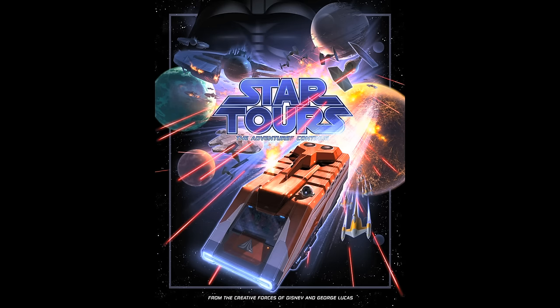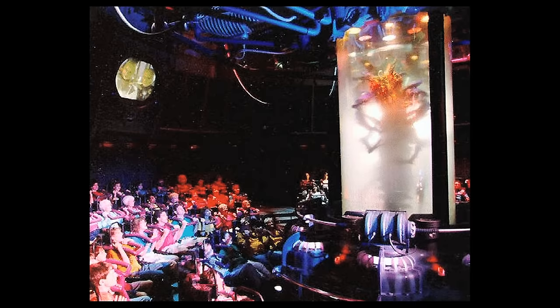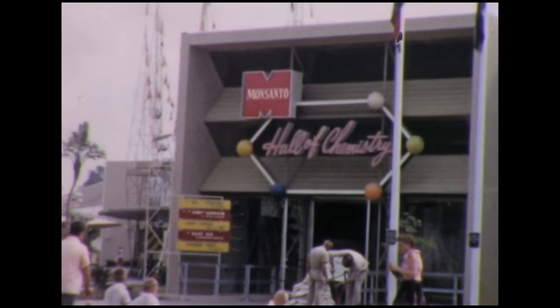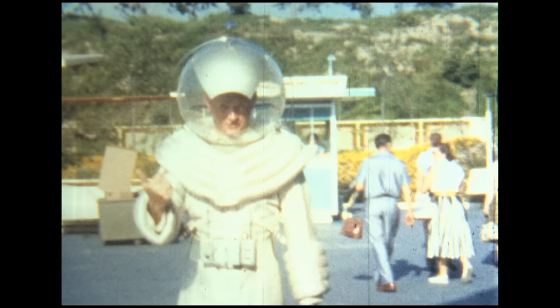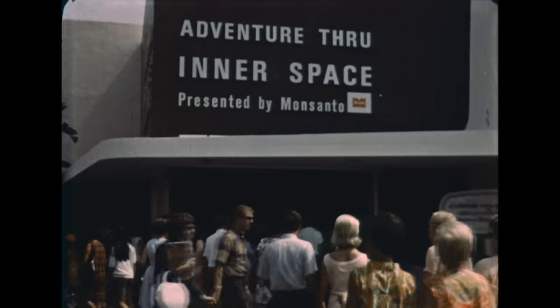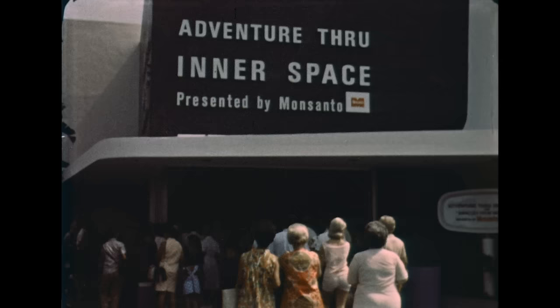In contrast to these early attractions are those developed in the 1980s and 1990s, in which something always goes wrong — in which science and technology inadvertently place people in danger. The transitional attraction connecting the gentle acceptance of the 1950s to the skepticism of the 1980s is clearly Adventure Through Inner Space, sponsored by the Monsanto Chemical Company.